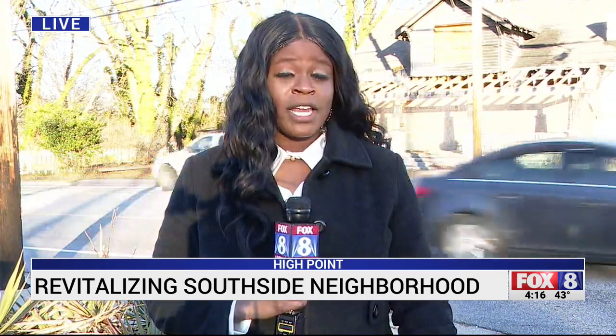Each of the lots the city has identified for affordable housing will have a home reconstructed on the property with the help of nonprofits like Habitat for Humanity and Community Housing Solutions. Live in High Point, Celeste Smith, Fox 8 News.